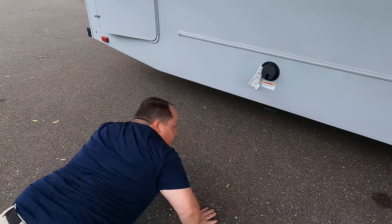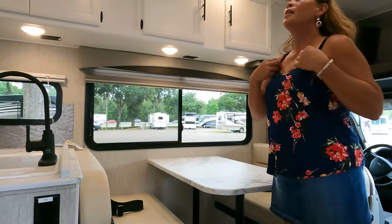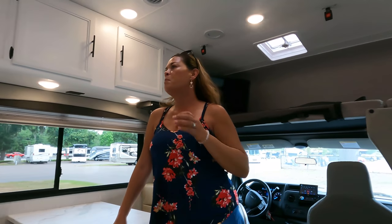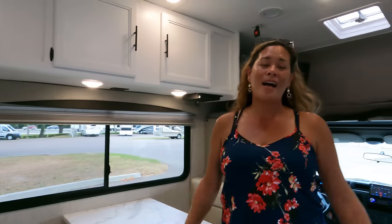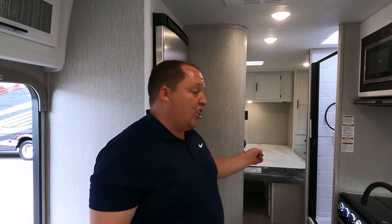Dislike number three: limited interior storage. There's no pantry area — with the window placement there just isn't a dedicated spot for food storage. We concur on that. Now the three things we LOVE. Number one: the bed that flips up and out of the way. This is an absolutely fantastic Coachman feature — it's one of our favorites on any motorhome.